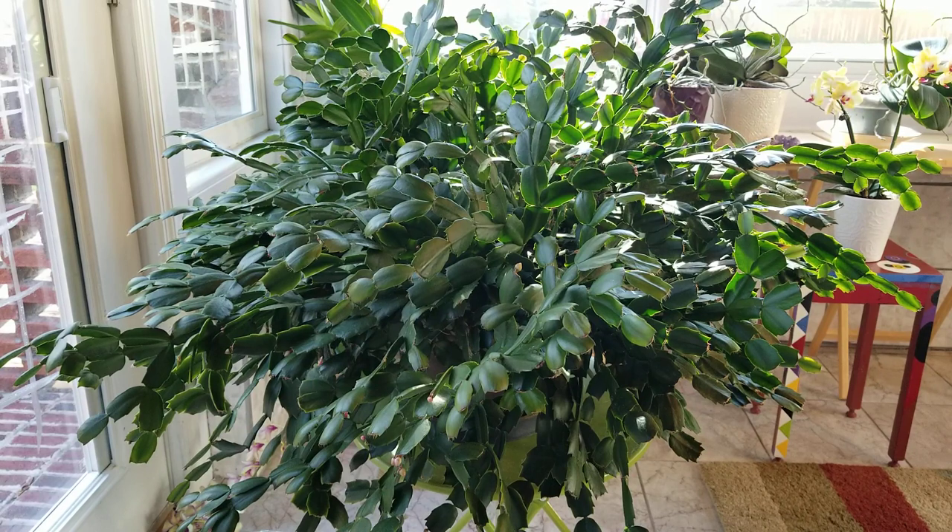You all remember Big Red — this is Big Red, now even bigger than he was last year. He is loaded down with buds. Last week he didn't have a single bud, and then about three days ago the buds were just popping out everywhere. He is absolutely gigantic — so when he blooms it's going to be just spectacular. I can't wait to share this with you when it blooms.